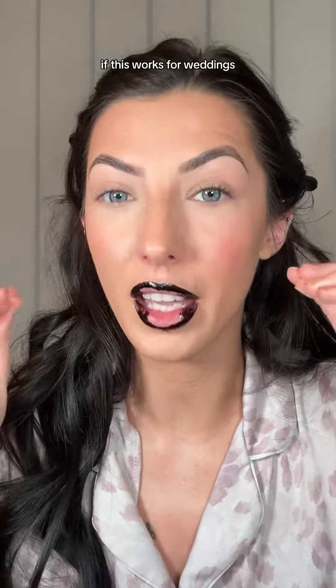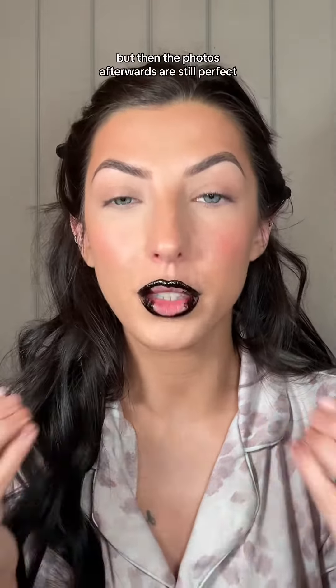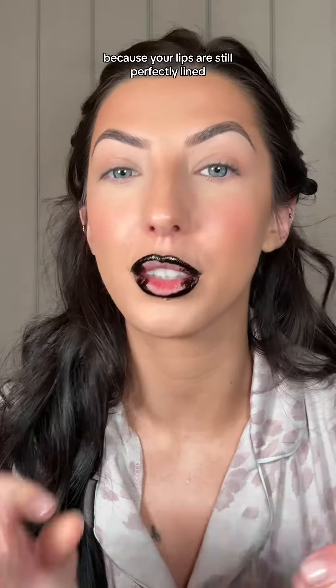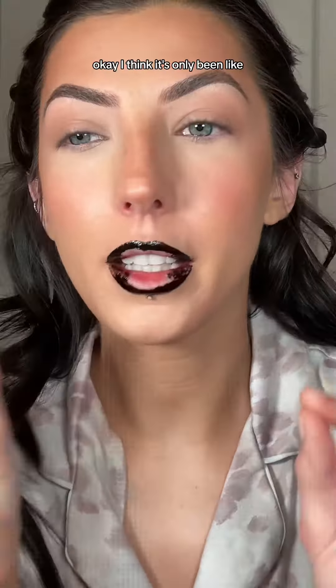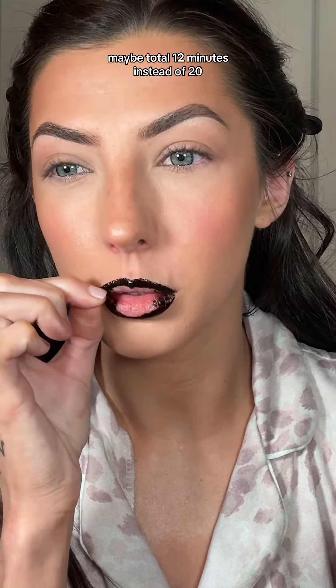As a person who does wedding makeup, this is a game changer. Like, if this works for weddings — imagine you get your wedding cake shoved in your face but then the photos afterwards are still perfect because your lips are still perfectly lined. I think it's only been like maybe total 12 minutes instead of 20, maybe 15.